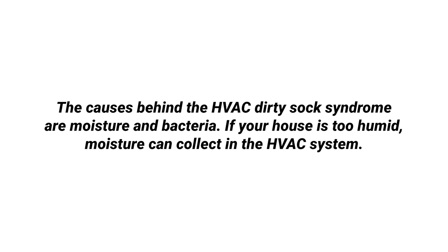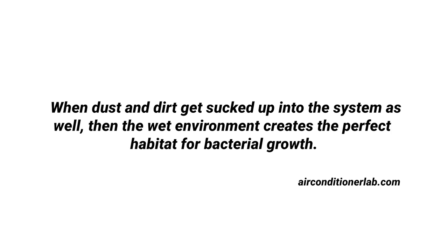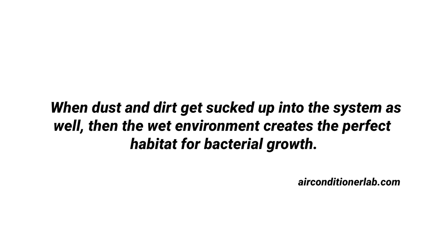Something else that could be happening is what's called dirty sock syndrome. This is a comical name given to a serious problem that a lot of homes can have whenever moisture has built up inside the condensation coils of an HVAC system. According to airconditionerlab.com, the main causes of dirty sock syndrome are moisture and bacteria. If your house is too humid, moisture can collect inside the HVAC system. When dust and dirt get sucked up in the system through the return air as well, that wet environment creates the perfect habitation for bacterial growth, and that bacteria gives off an odor that smells like a dirty sock. I wanted to cover dirty sock syndrome just in case that might also be an issue.